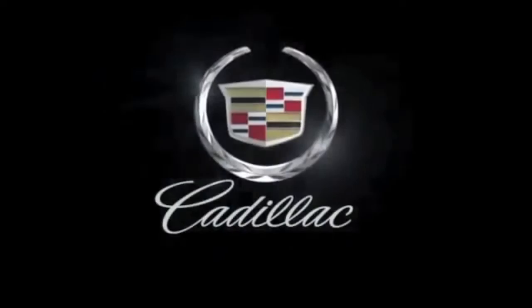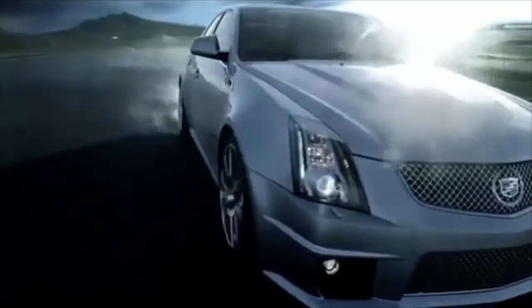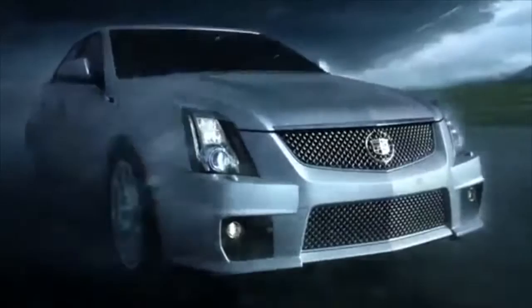When you build the world's fastest production sedan, you consider everything. Like, at 190 miles per hour, even a simple raindrop becomes a powerful force. The Cadillac CTS-V: every detail built for speed and performance, right down to the windshield wipers. We don't just make luxury cars — we make Cadillacs.